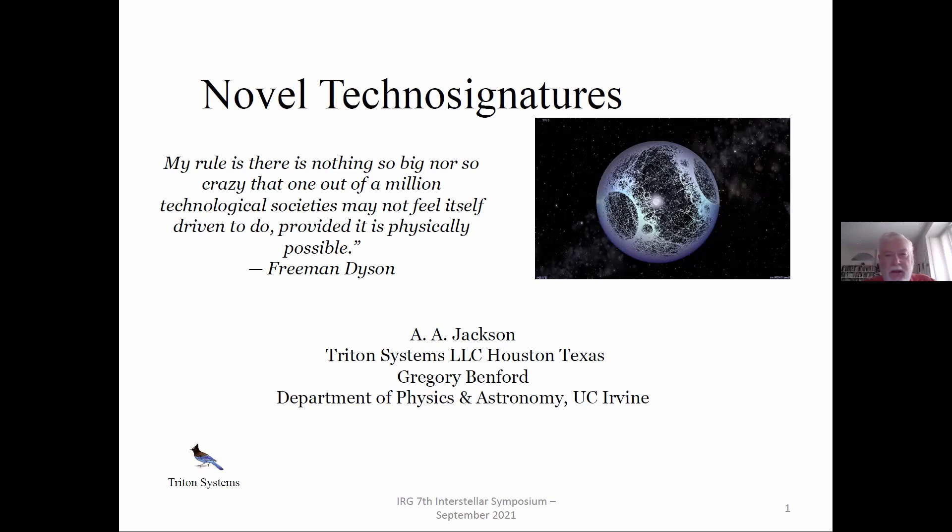I was going to talk about the work I did with Al Jackson on how to build a gravitational irradiator, but we published that work in JBIS now, so I decided to do more avant-garde and imaginary stuff, following our long acquaintance with Freeman Dyson. His quotation emphasizes what you could see rather than what you thought was possible or plausible to be built, and we're sort of halfway in between on that.